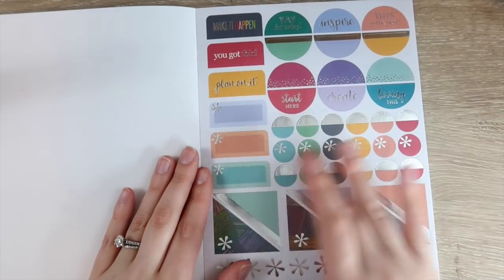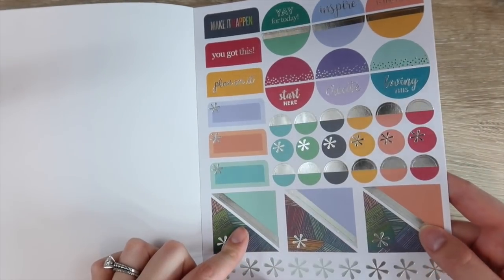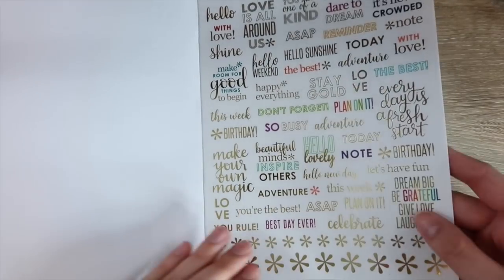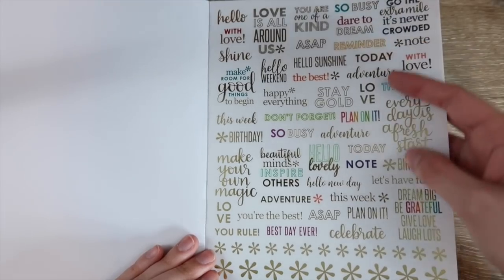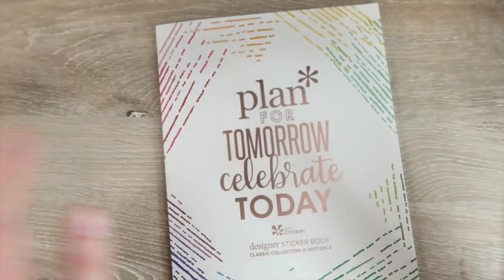Then more half circles, more circles, triangles — very similar to the sticky notes from last time — and more see-through sayings, with stars on the bottom. So many stickers. I feel like this is way more than we've gotten in the past.